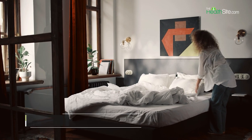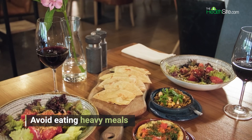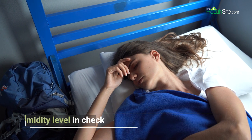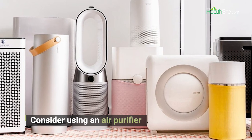Avoid eating large meals before bedtime, as this can trigger asthma symptoms and disrupt sleep. Keep the temperature and humidity level in your bedroom comfortable to reduce asthma symptoms. Consider using an air purifier to filter out airborne allergens and pollutants.